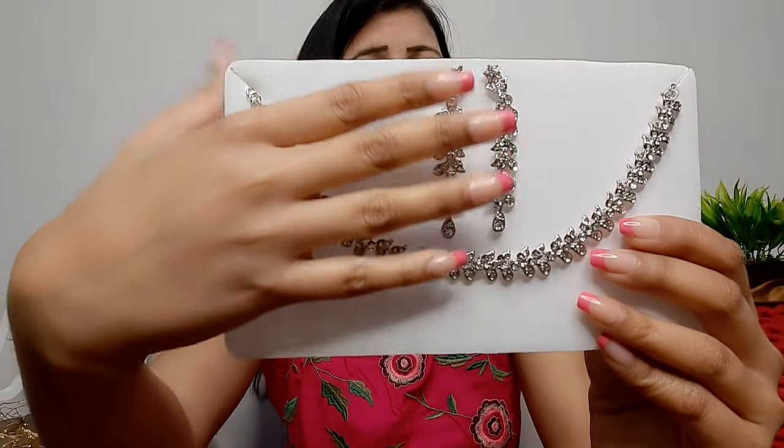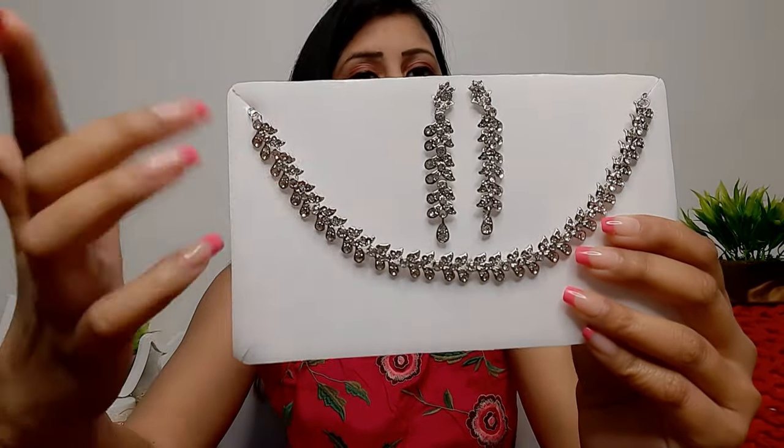I hope you liked this Amazon jewelry haul. If you want to watch more Amazon hauls, definitely comment below. If you liked the video, please like and share it with your family and friends. See you in the next video — bye, thanks for watching!